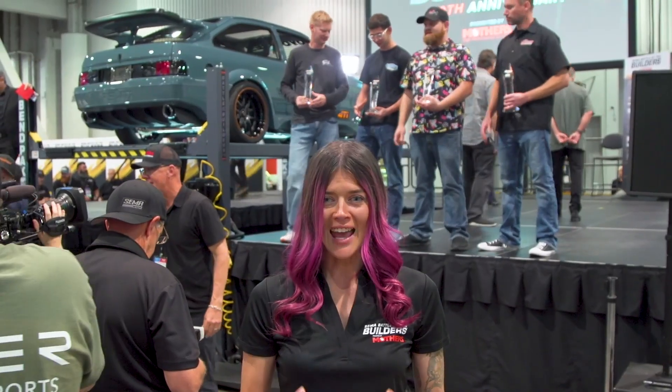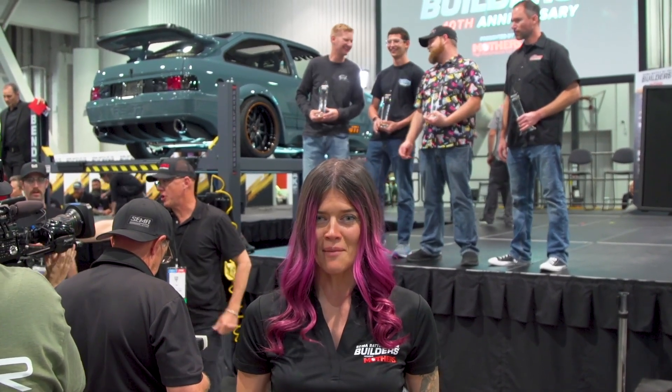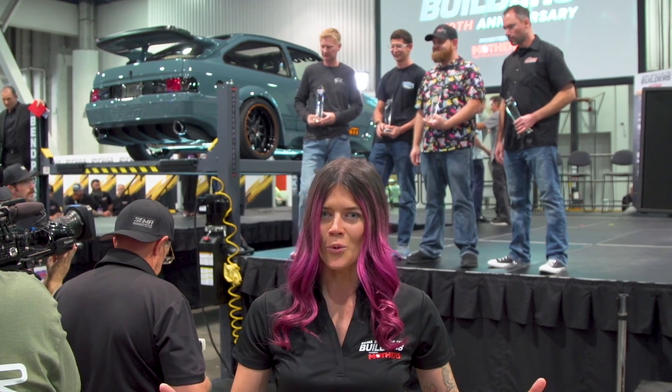It's been an intense day of deliberating here at the Battle of the Builders stage presented by Mothers, but we've narrowed it down to our Final Four. Tomorrow, we crown a king.